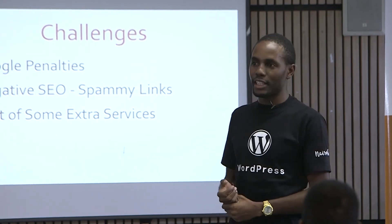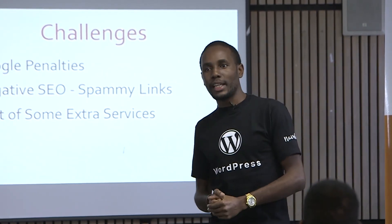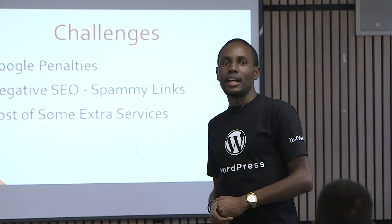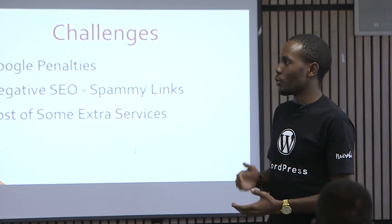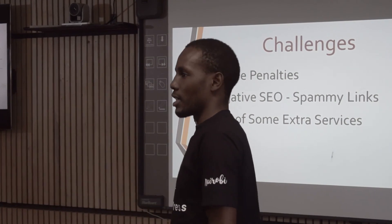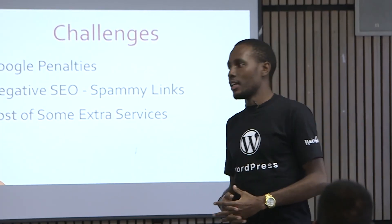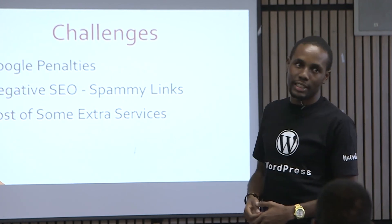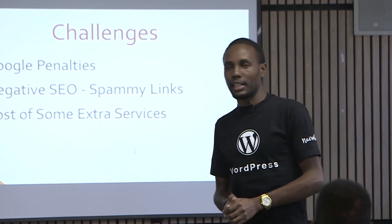Another challenge is the cost of extra services. For example, getting a good expired domain with authoritative links can be expensive — a link from a site like BBC carries far more weight than 15 links from local blogs, and a quality expired domain can cost up to $10,000. But don't worry — you can start with the basics: hosting costs around $70 per year and a domain around $10, so with about $100 you can start a niche website and grow day by day.